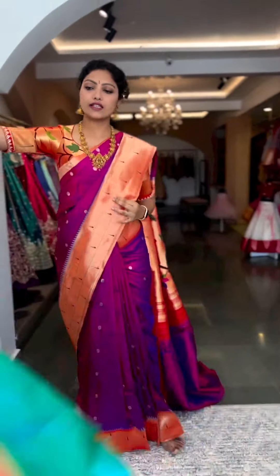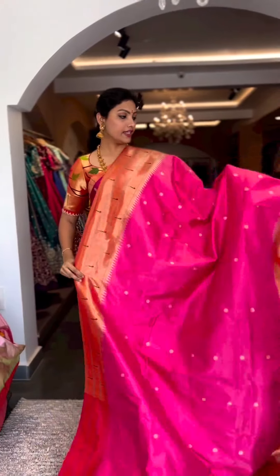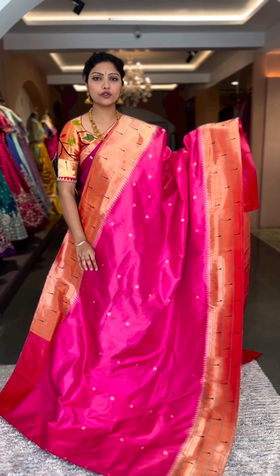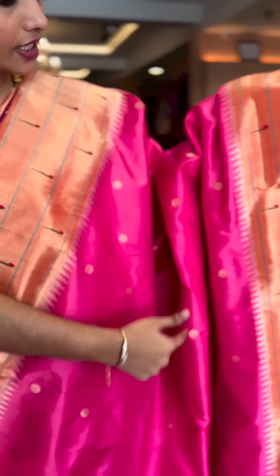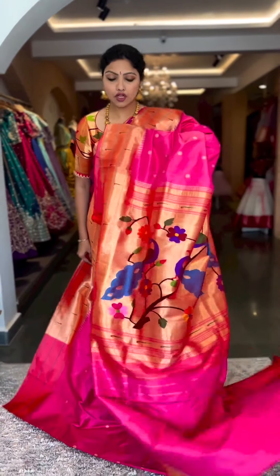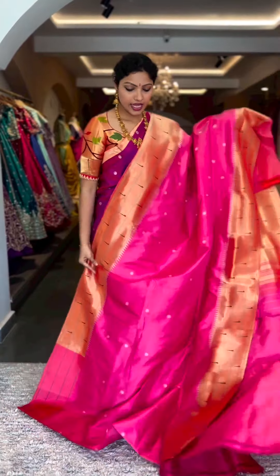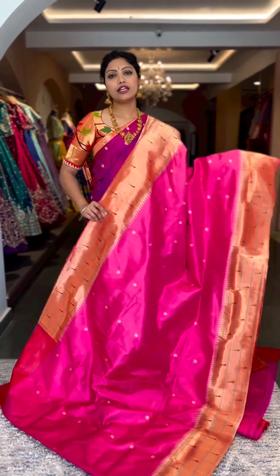Look at this saree — especially the shade of pink. This is one really elegant saree; the shade of pink is just so beautiful. It's not the regular pink — it's another dual tone, you can clearly see the shine of the saree, along with gold zari polka dots and triple munia borders with temples on both sides. There's a stunning rich pallu along with the running blouse. This is saree number six, priced at 45,600.